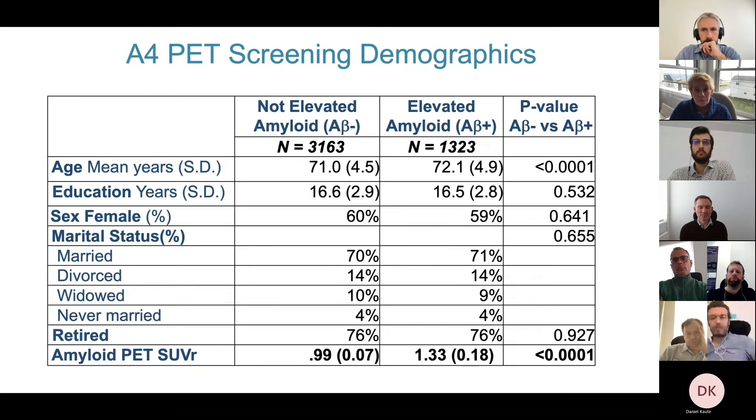Comparing people with elevated amyloid to those without: they're very slightly older. There's no difference in education — so although education is good for hiding early Alzheimer's disease, it's not protective against building up amyloid. We also didn't see differences by sex, which is very interesting. Staying married doesn't protect you, and retirement doesn't change your likelihood of having amyloid either.